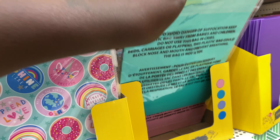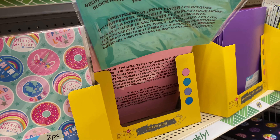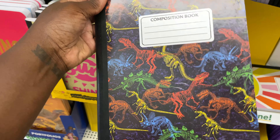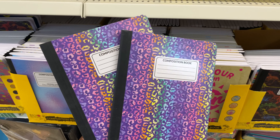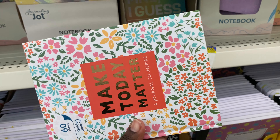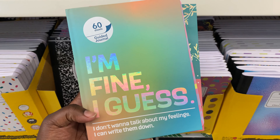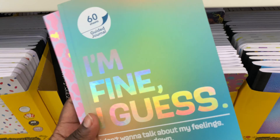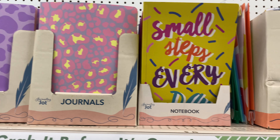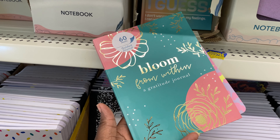They have some pastel, girly colors that come two in a pack. They have these composition books — I love this one with the dinosaurs, they have all kinds of designs. This is gonna put me in the mindframe of Lisa Frank. They have these nice 60-sheet journals — 'Make Today Matter.' They have this floral print endless journals, and then they have 'Bloom From Within,' a gratitude journal.